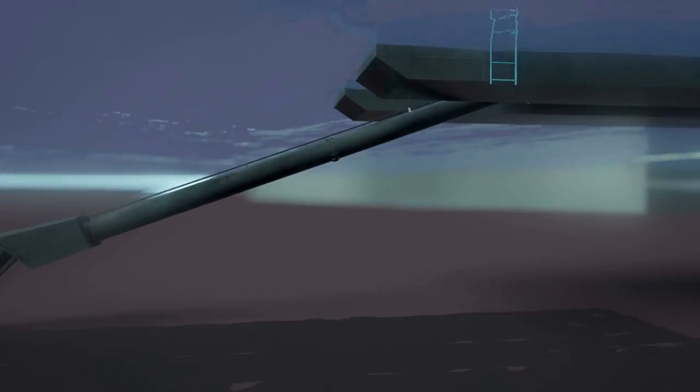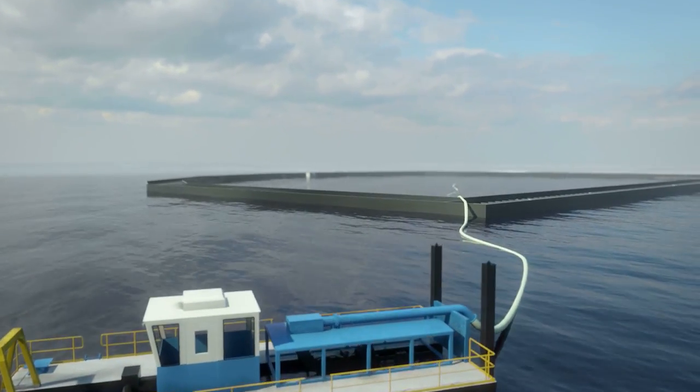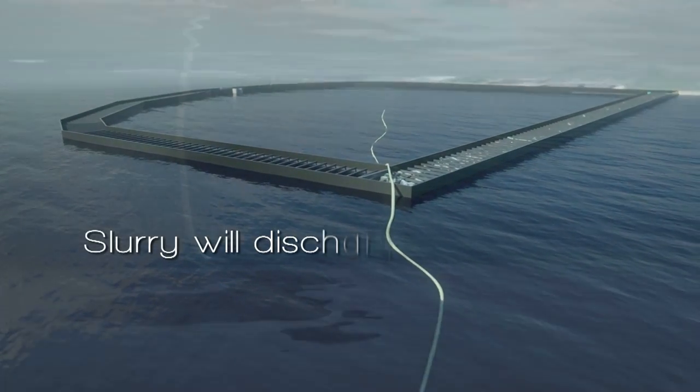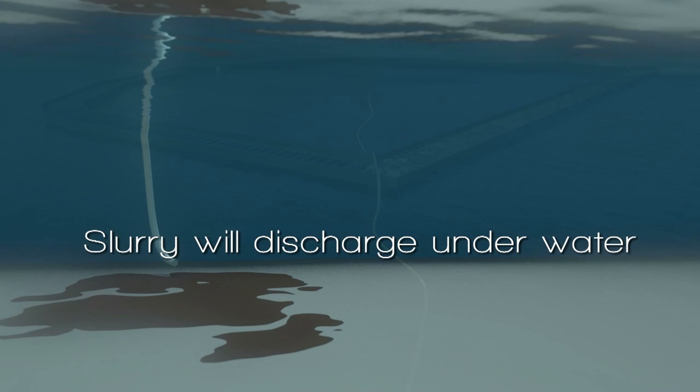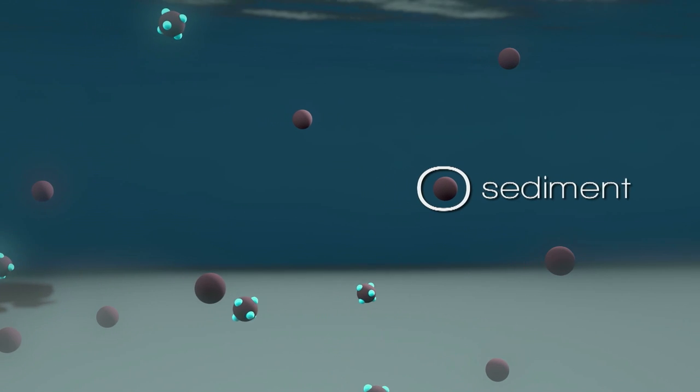Monitoring of air, water, and sediment quality will be undertaken throughout dredging to ensure that no adverse impacts on the environment occur during the implementation of the project. To reduce air emissions, the slurry will flow through a pipeline and discharge underwater directly into the ECF.